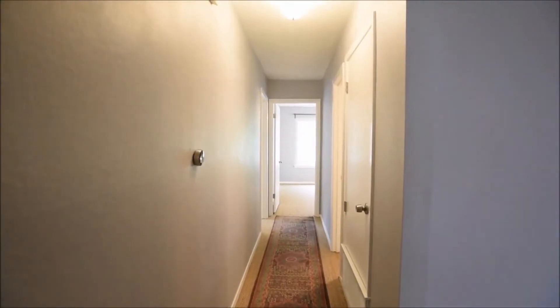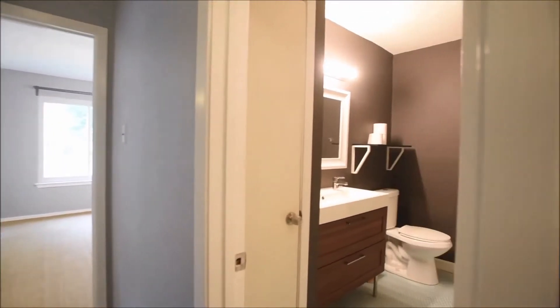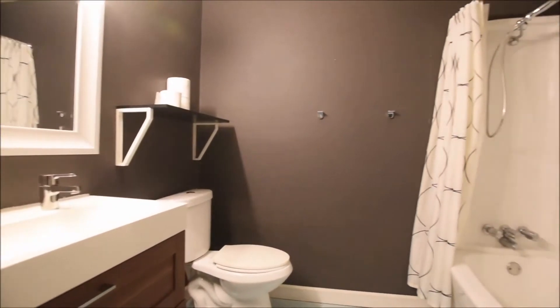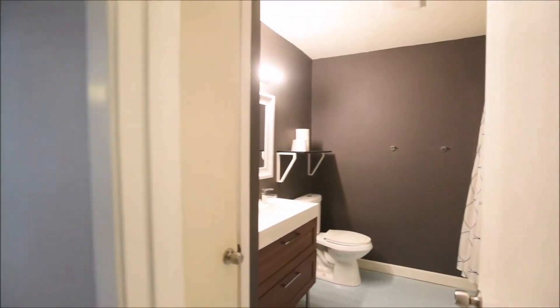We'll head through into the guest bedrooms. If you have any questions about today's virtual tour, please feel free to reach out to us at rollingwoodmanagement.com. Guest bathroom features a shower-tub combo and a double vanity.